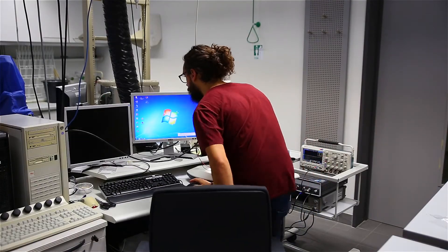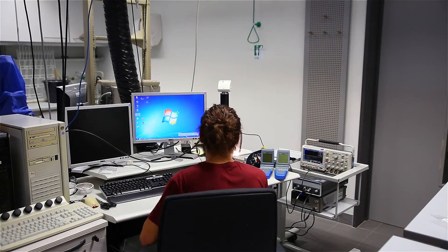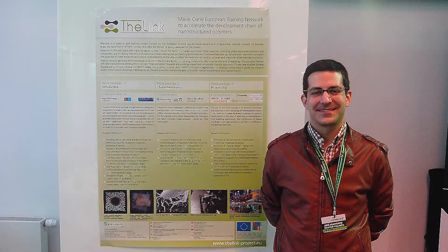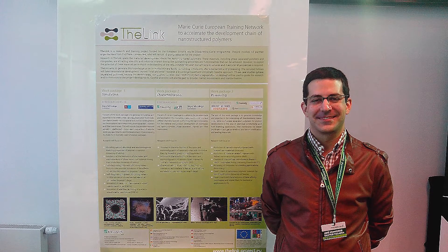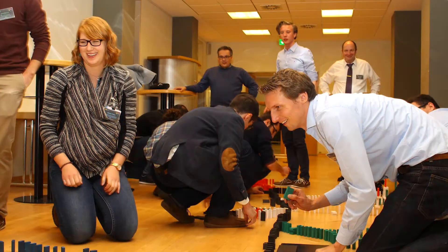In the Link, as in all European Training Networks, it's important that our researchers work together to achieve a joint result. Our researchers exchange data and samples, they go on visits and secondments, and they also present their results jointly at conferences and in publications. We also have a project meeting every six months, which is a good opportunity to get together, to discuss progress and plan future work, and also to have some fun.